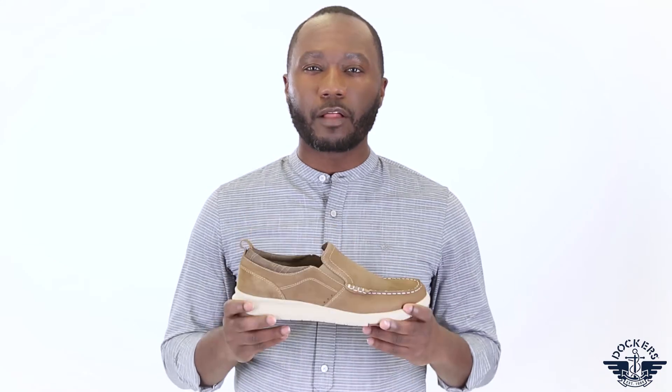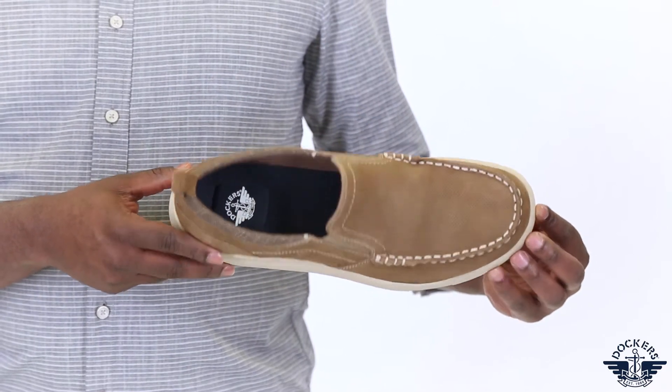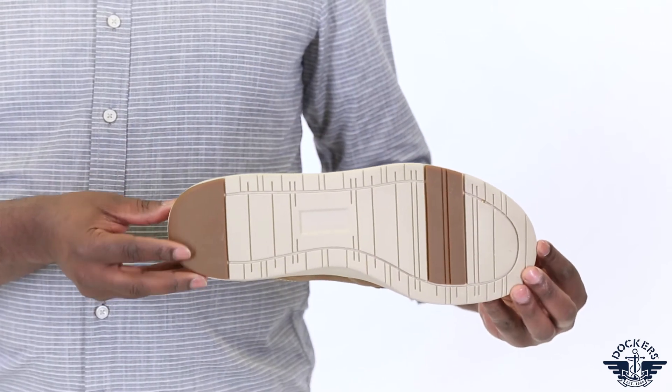Refined yet casual, the Collins Loafer will become your go-to shoe for casual wear. Crafted with genuine leather uppers, a lightweight EVA outsole, and an antimicrobial comfort footbed, this shoe provides all-day style and comfort.